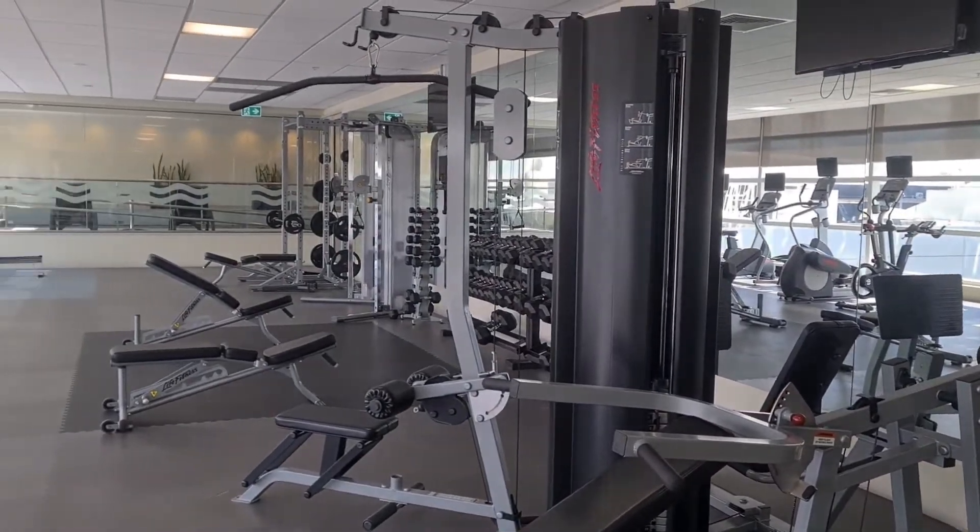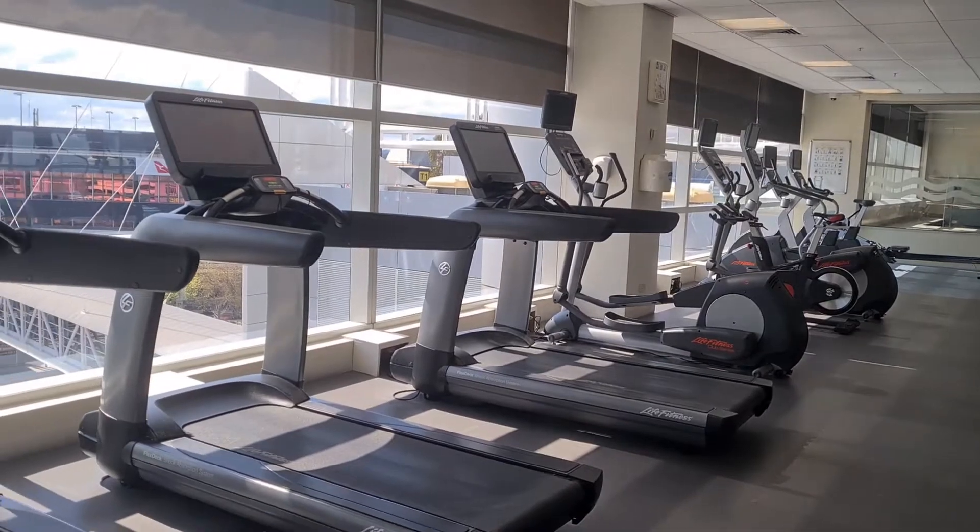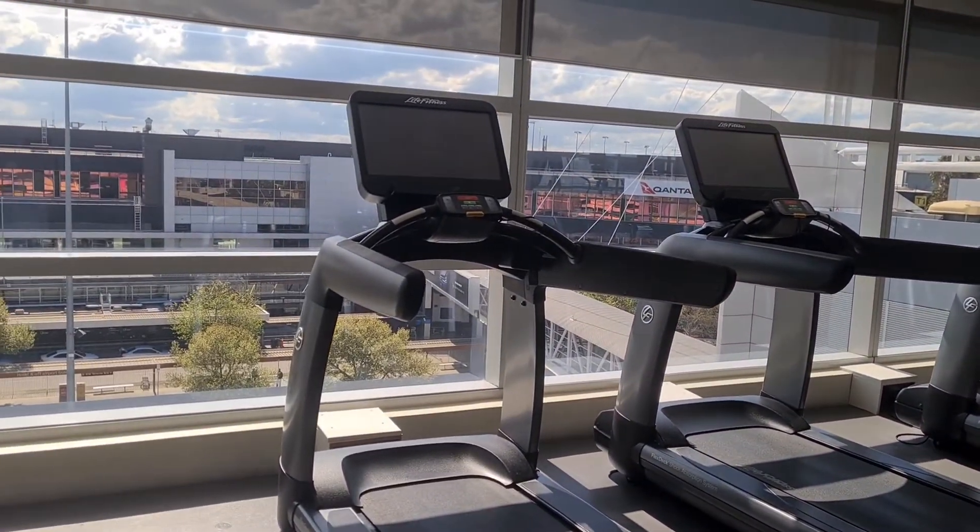A quick little shot of the gym — nicely equipped with weights, cardio, and some free weights over the side. And if you want, you can stand on your treadmill and watch the planes come and go.